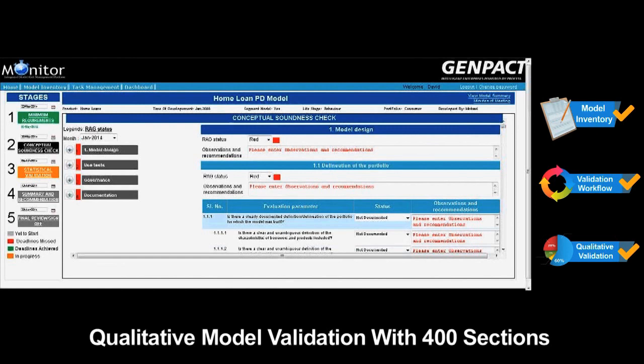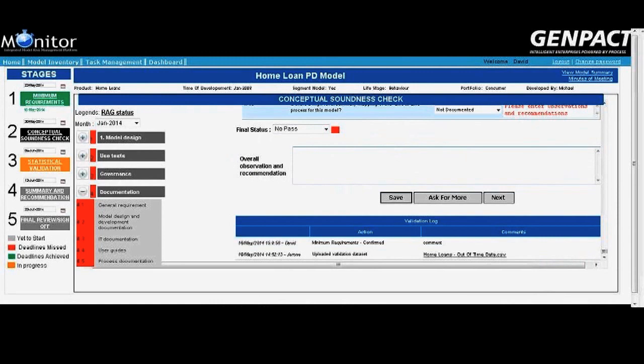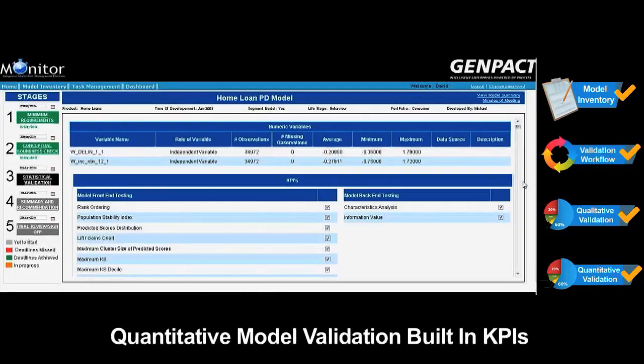Qualitative model validation involves a model conceptual soundness check through a checklist of over 400 sections, in line with regulatory guidelines, reviewing model design, use tests, governance, and documentation. The model validation team can seek additional information or clarification from the model developer, which gets saved in the discussion log.